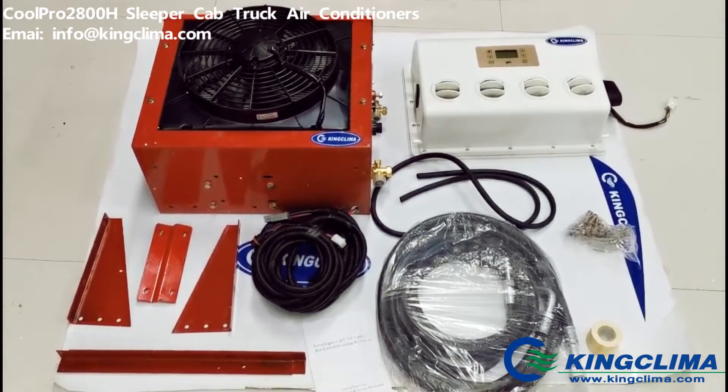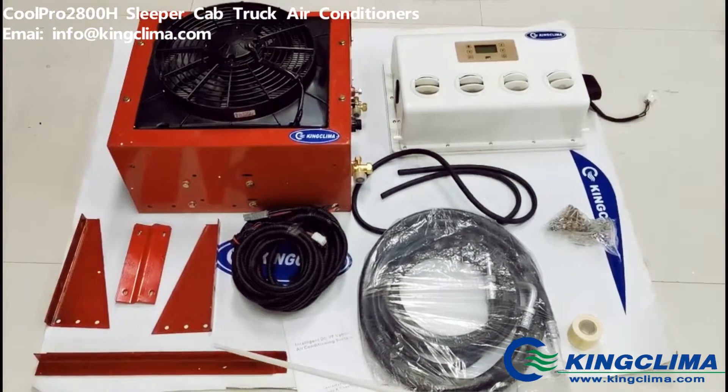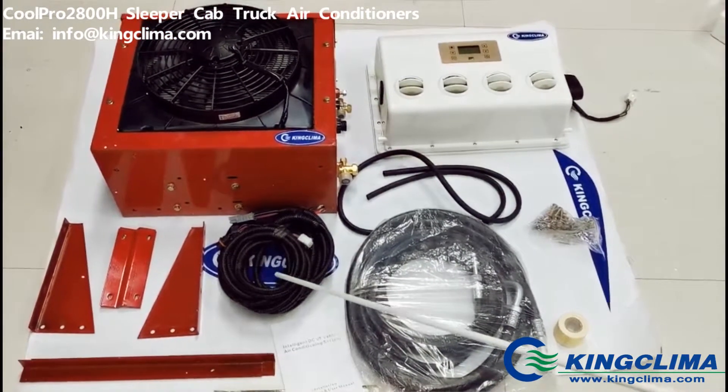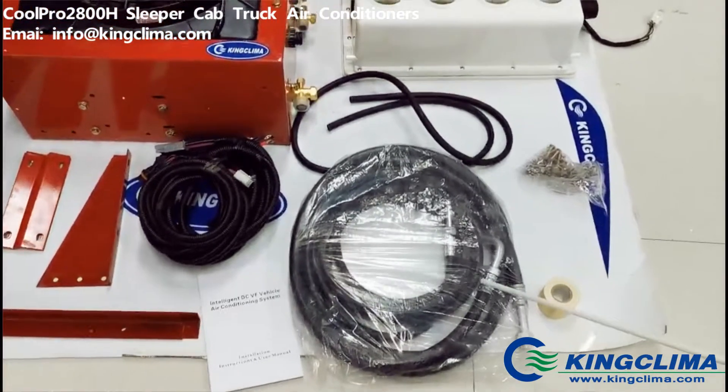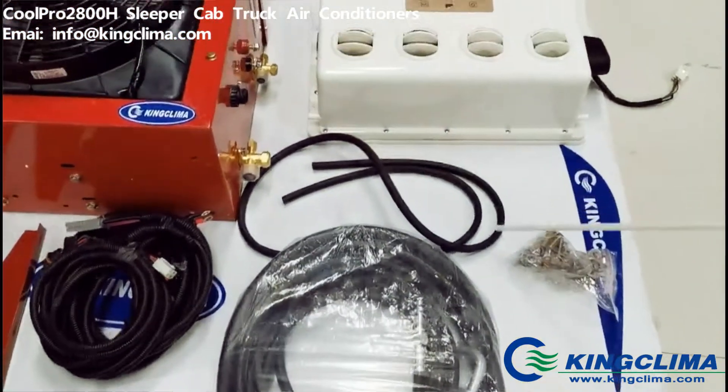Let me introduce you one by one. This is the installation bracket and this is the wire harness, the installation menu, the hoses, and the water drainage pipe over here.